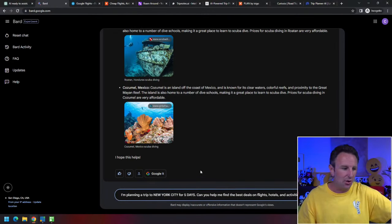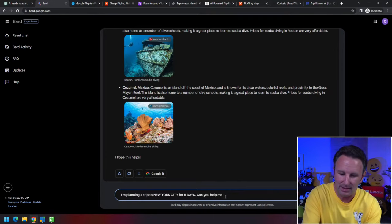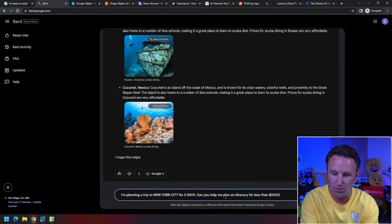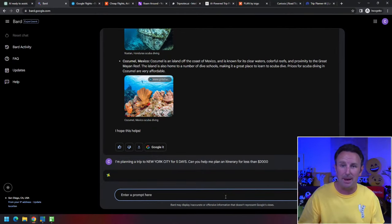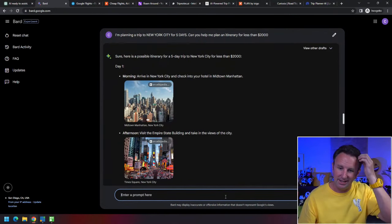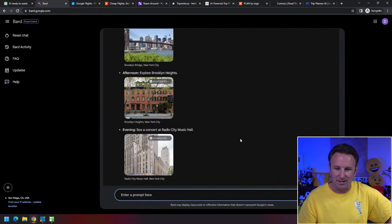You can get more detailed — say, 'I'm planning a trip to New York City for five days. Can you help me plan an itinerary for less than $2,000?' It'll come back and suggest what you could do in five days in New York City for less than $2,000. This might be the kind of thing you'd pay a travel agent to help you come up with — but in this case, AI spits back answers for free.